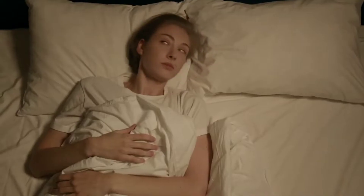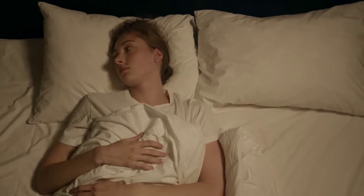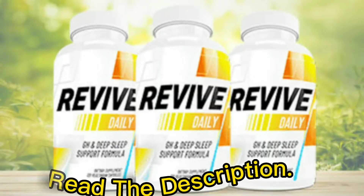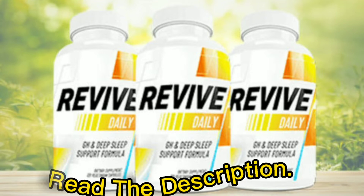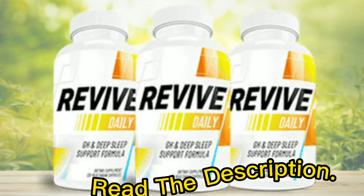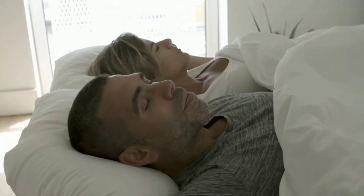So first of all, I need to give you two important warnings. If you want to read all the scientific data and ingredients of the product, the official website is in the description of this video. This product is not sold on marketplaces, only on the official website. Many people buy fake products without knowing it and then think that the product doesn't work, or it could be harmful to your health. So beware of scams and use only the official website.